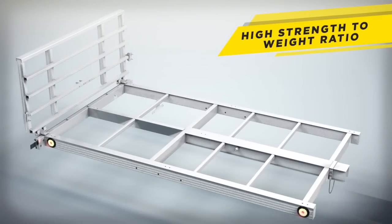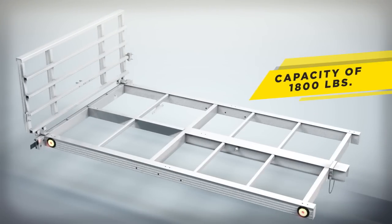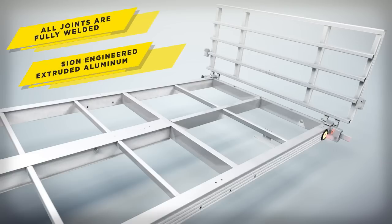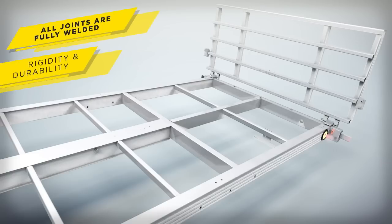The frame is designed to have a high strength-to-weight ratio and a large cargo capacity of 1,800 pounds. It is constructed of precision-engineered extruded aluminum. All joints are fully welded, ensuring extreme rigidity and durability.